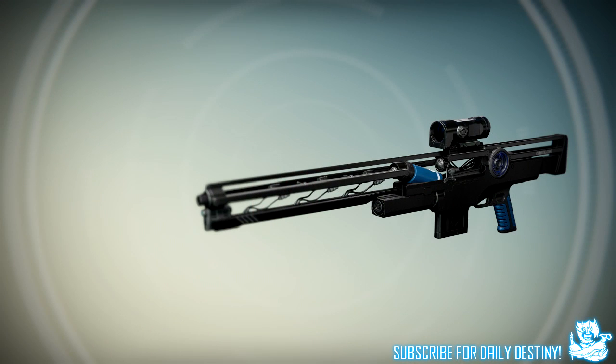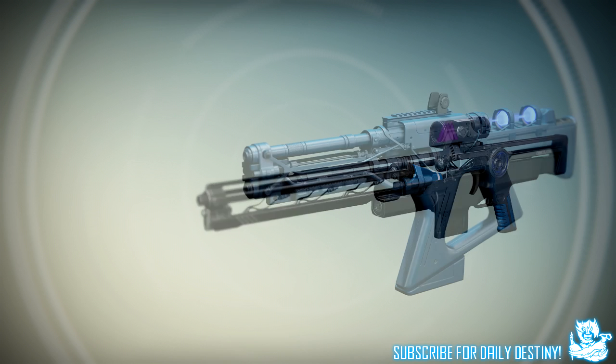The next weapon is this amazing-looking sniper rifle. Unfortunately I couldn't find any footage of this in any Taken King trailer, so all we have is this image right here. It looks incredible — it sort of looks like an unfinished weapon, like they started designing the blueprint and then gave up because it already looked so good. That's how it looks to me and I'm loving the design.